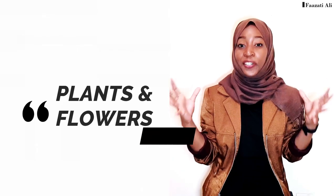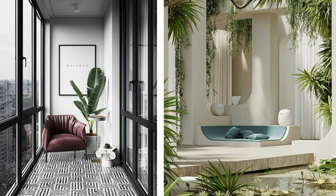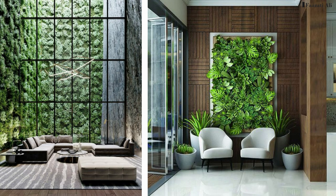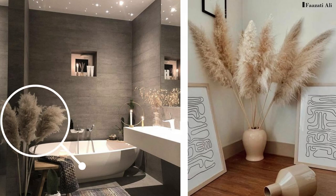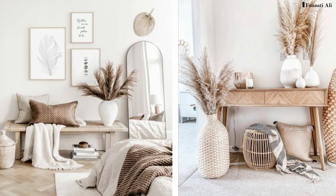For biophilia and greenery lovers, using plants and flowers is a great way to create a focal point. Grab a large statement plant for the corner of your room, in the corridor, hallway, or by your door. Plants are not only good for aesthetics but also for well-being by keeping the air fresh. You can even create an entire wall adorned with plants — this will definitely stand out. A trending plant worth adding to your collection is pampas grass.